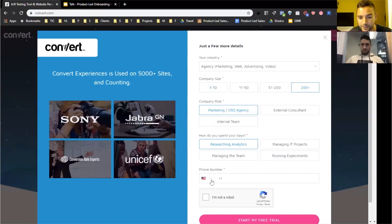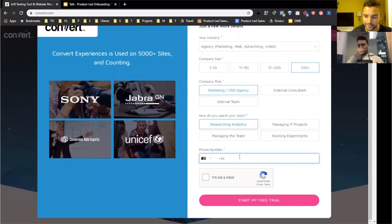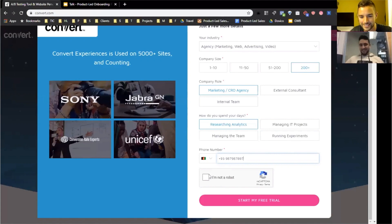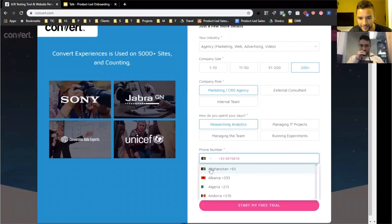It does feel like quite a lot of information — and even the phone number is required. The fact that they're asking for a phone number answers the first question: they're trying to qualify you, and this is probably for sales more than the in-app product experience. I feel like the first fields were all for marketing and this second form is all for sales.